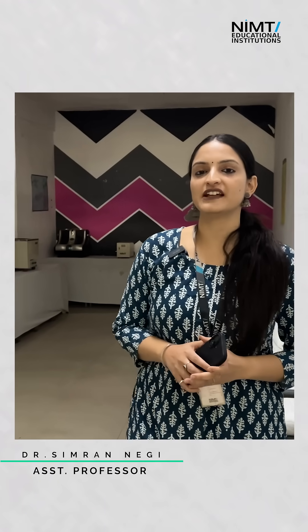Hello everyone, my name is Simran Nati, from the Physiotherapy department at NIMT Institute of Medical and Paramedical Science.